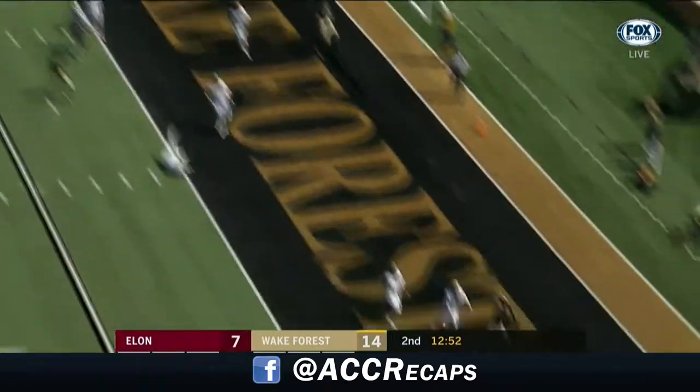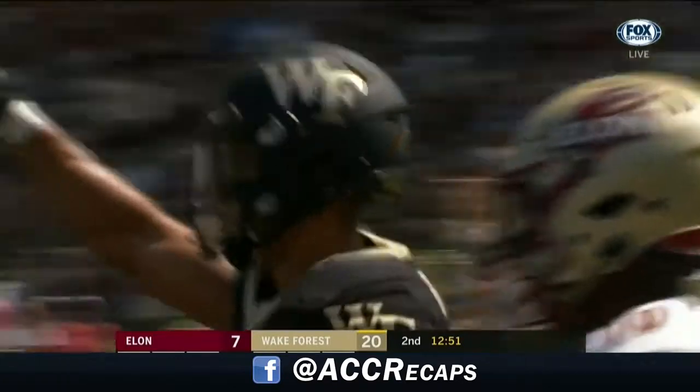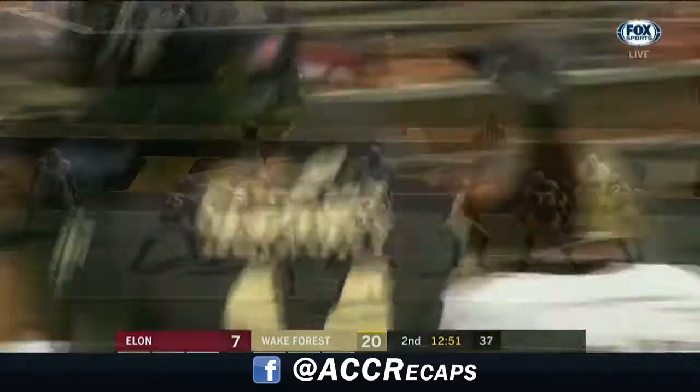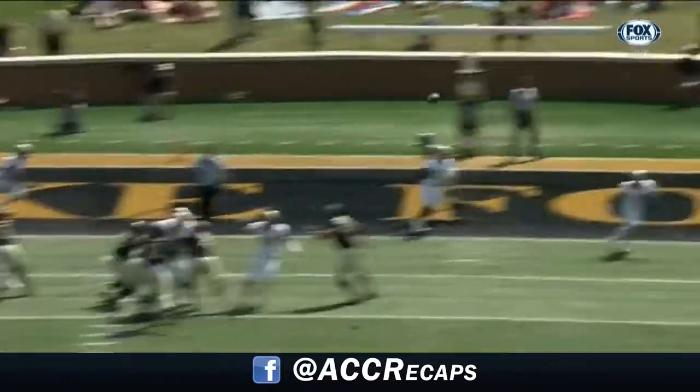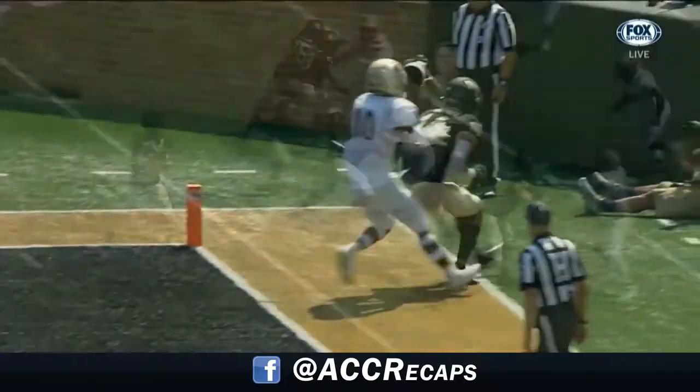On third down, Newman fires wide open to Sage Surratt. The Deacons have their third touchdown of the half. The number one receiver on this team runs the corner route, and just nobody in the same area code.